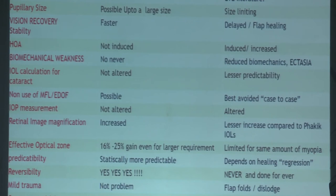Pupillary size dependency is far higher in LASIK, especially when you are dealing with higher power. You need a larger ablation zone and at times you may not have enough tissue. But with a phakic lens, size is not a limiting factor.